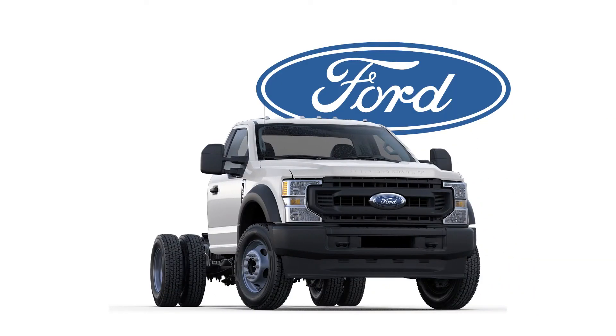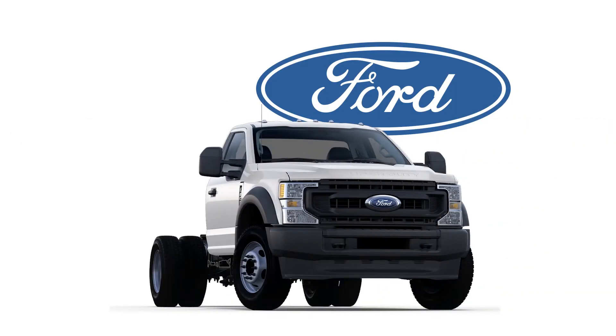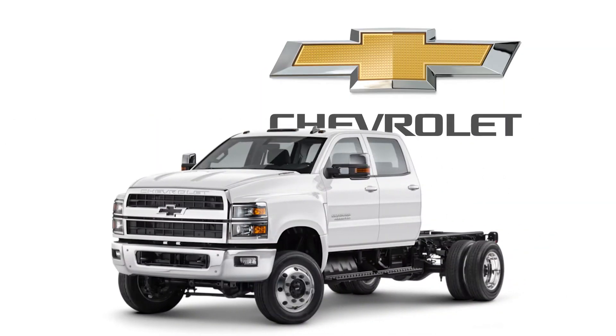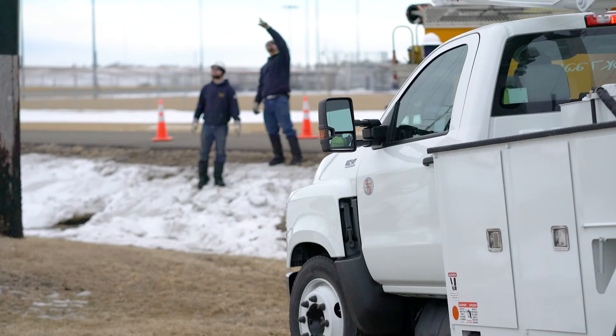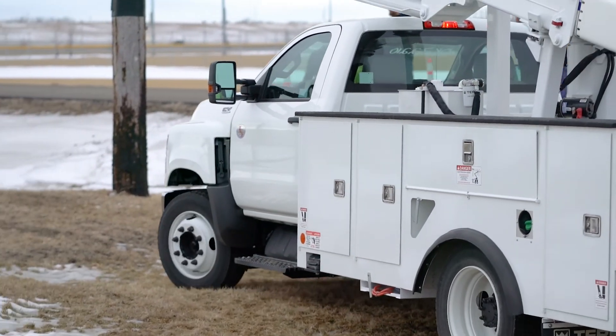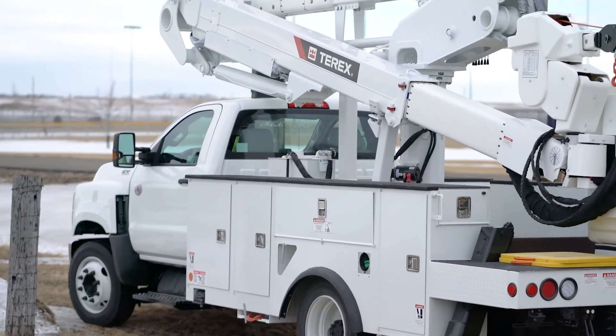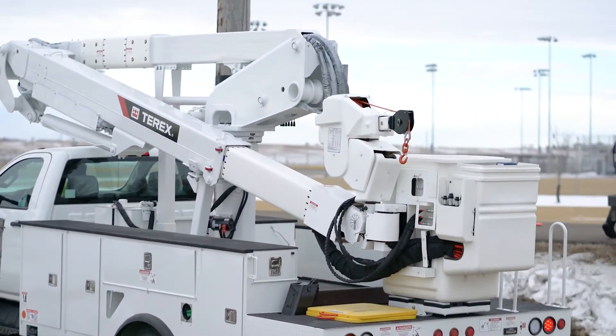The TL48 can be mounted on a Ford F550, Ford F600, International Navistar CV Series, and Chevy 6500 HD. The chassis, with the exception of the Ford F550, provide increased gross vehicle weight greater than 22,000 pounds, providing a well-balanced solution.